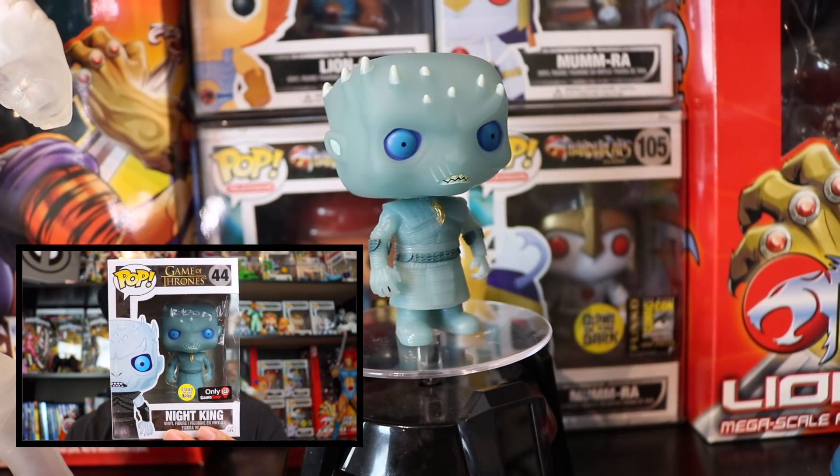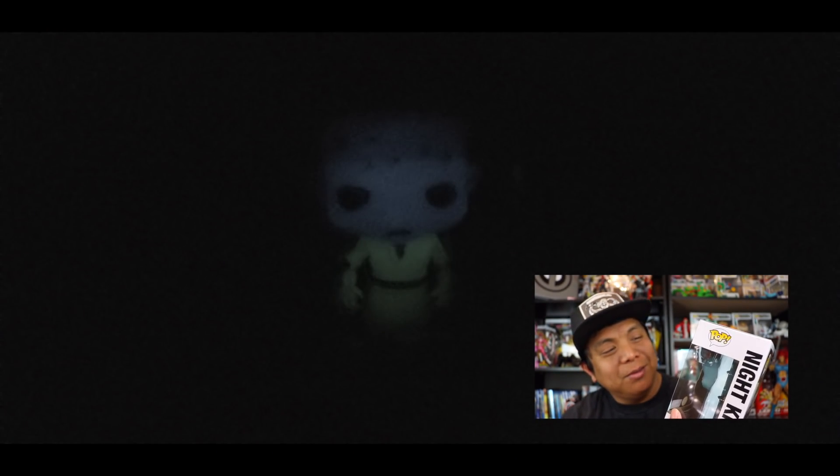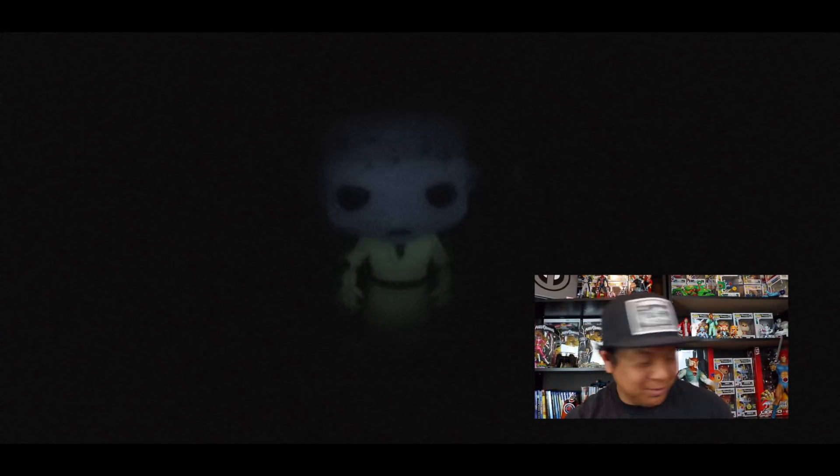Going to the Dark Night King — that is dope! That is dope.